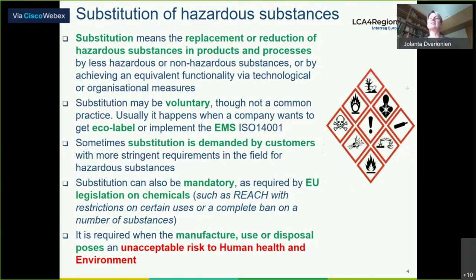Why am I talking about hazardous substances? This is the good practice I want to present to the audience. We know that hazardous substances are still used in many industries and in many production processes, so substitution — as a prevention of pollution and prevention of hazards — is one of the good strategies. It means replacement or reduction of hazardous substances, products, and processes.